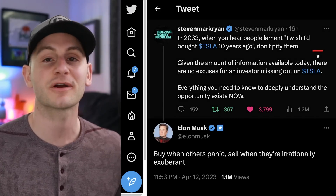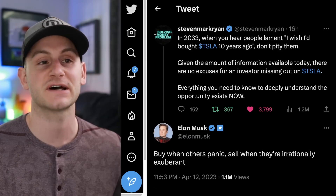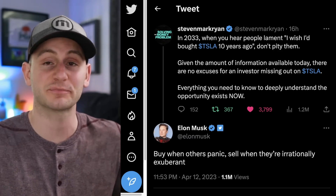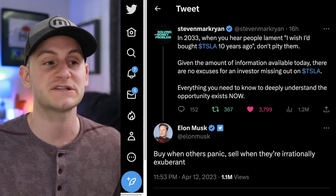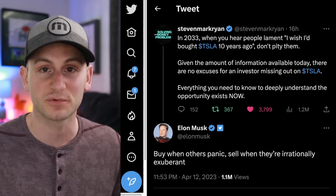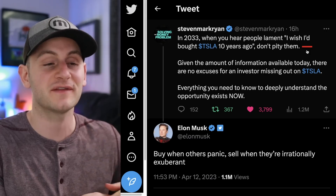This sentiment shared by Stephen Mark Ryan is one I aggressively agree with and have for some time. Everything you need to know about Tesla as an investment opportunity is present — it's just a matter of making the time and doing the research. To which Elon said: buy when others panic, sell when they're irrationally exuberant. There are plenty of people today saying they wish they'd bought Tesla stock 10 years ago, and this story will be exactly the same another 10 years from now.